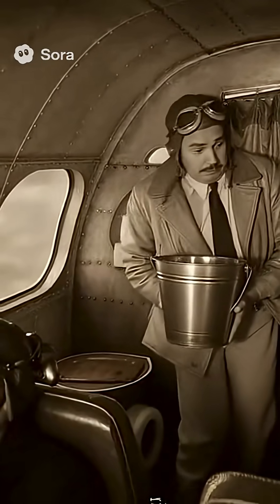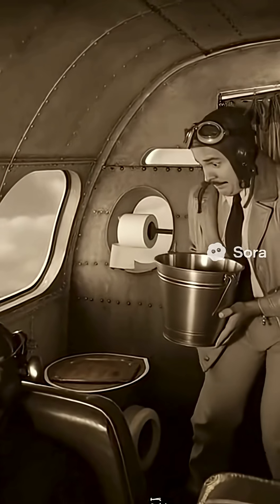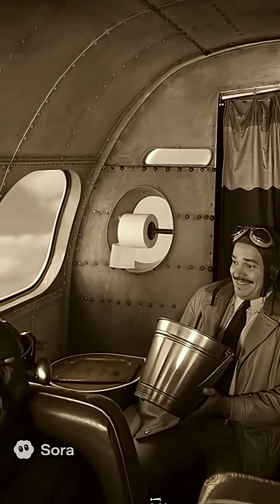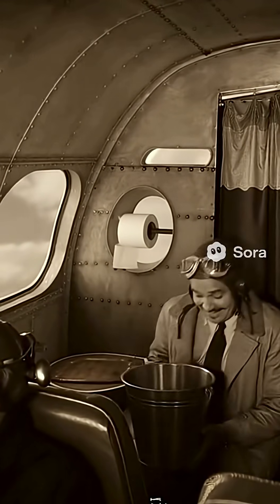Early airplane toilets were awful. Back in the 1930s, they actually used buckets — yes, real metal buckets. Imagine that: turbulence in the sky, and pilots trying to find a corner to do their business.